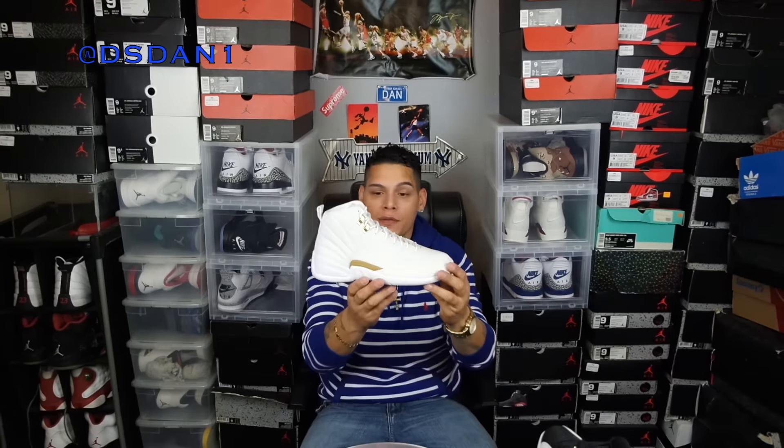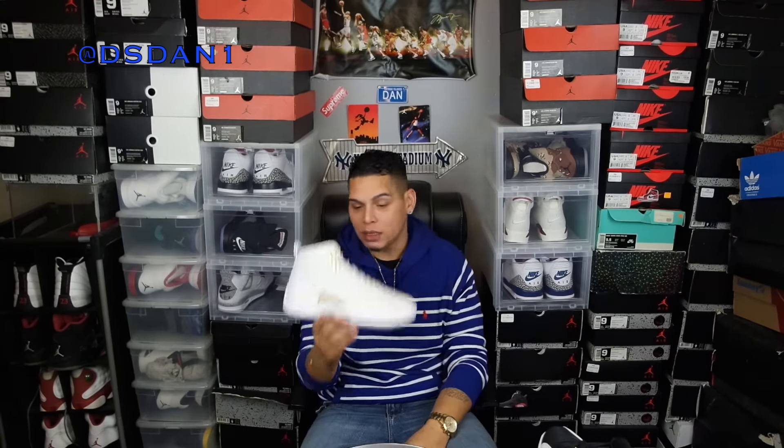Hope you guys enjoyed my top 10 pickups for the year 2016 — it was a great year. I appreciate all you guys out there, it means a lot. Let me know which one is your favorite. Everybody's got their own opinion and I hope you guys can respect mine. With that being said, I'm gonna sign out. It's your boy DS Dan, got more videos to come. Thank you guys so much, Merry Christmas and Happy New Year — I'm gone.